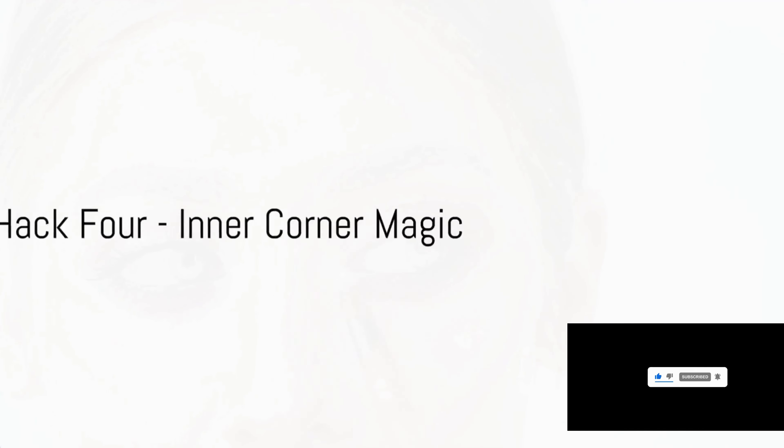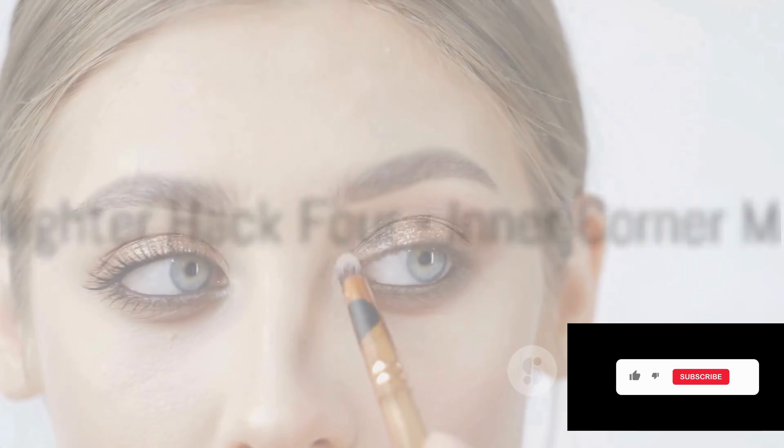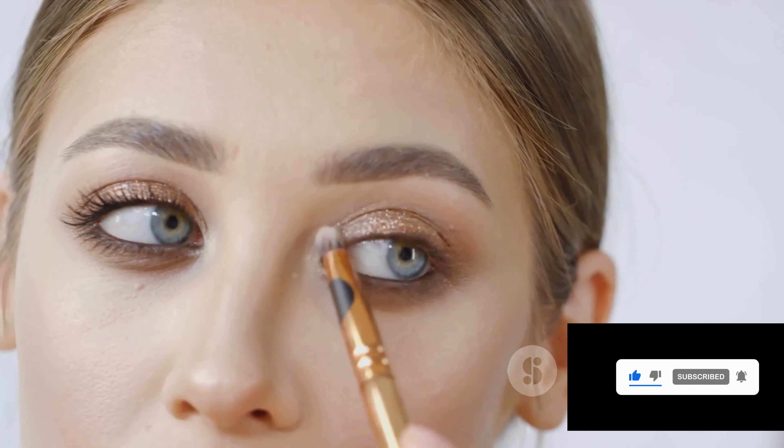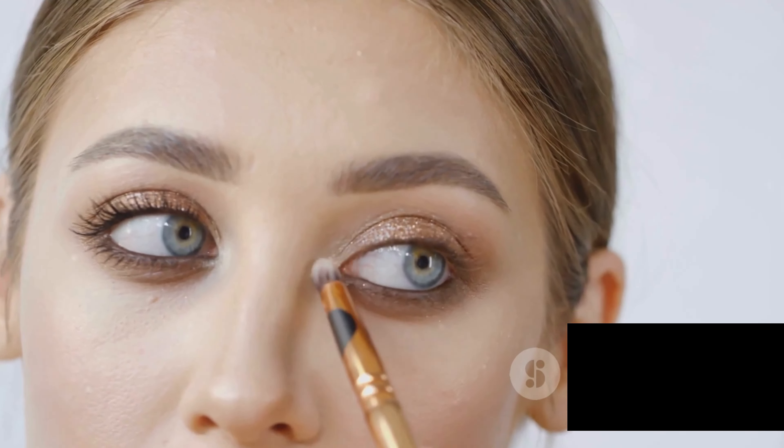Next up, highlighter hack four: inner corner magic. A little highlighter in the inner corners of your eyes can do wonders. It's a small touch that can dramatically brighten up your overall look.